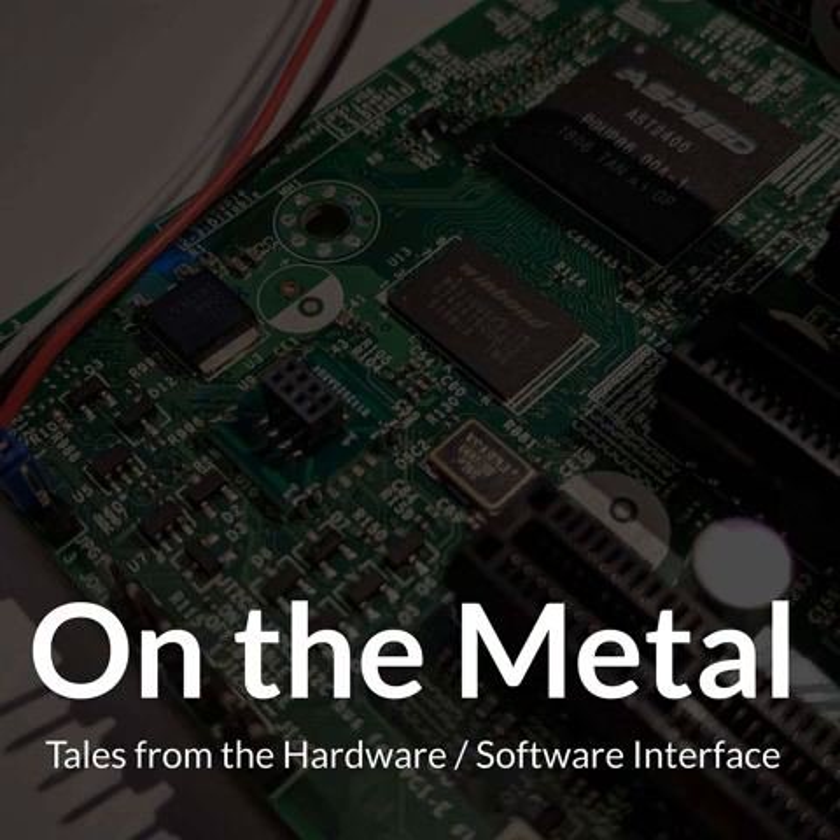On that supercomputer at Sandia, what kind of machine was that? The very first one I worked on was an Intel Paragon — it was an i860-based machine. And it was the world's fastest supercomputer. We were number one in the top 500 for many, many years.